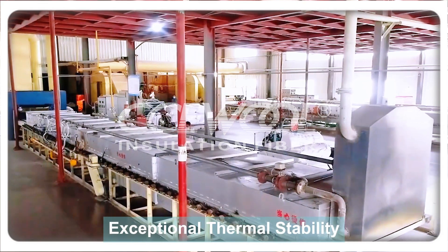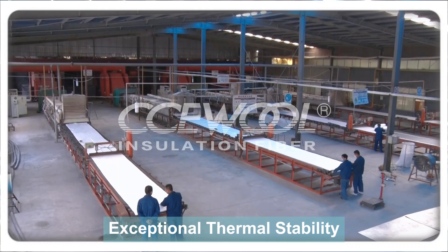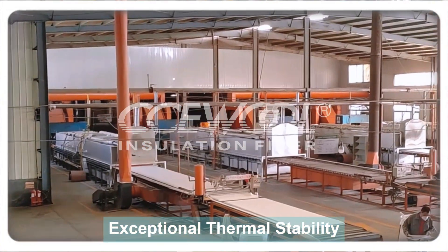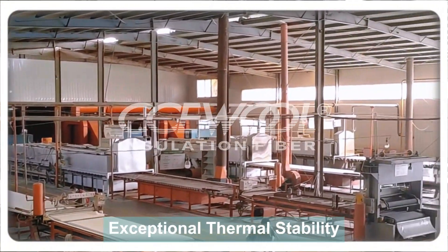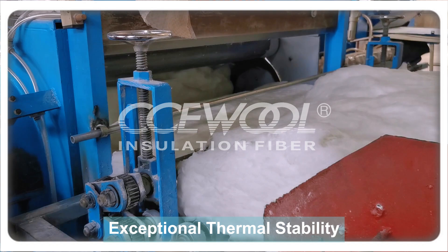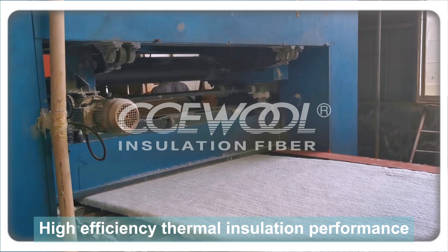In high-temperature industrial environments, reliable insulation materials are key to ensuring equipment safety and operational efficiency. CCE Wool Insulation's ceramic fiber blanket has become the ideal choice in the high-temperature insulation industry, thanks to its exceptional thermal stability, superior insulation performance, and high tensile strength.